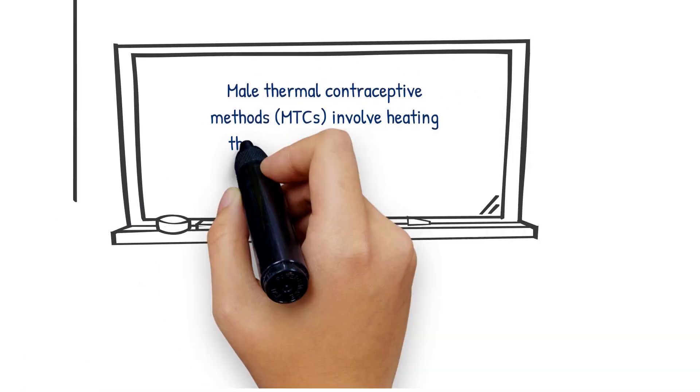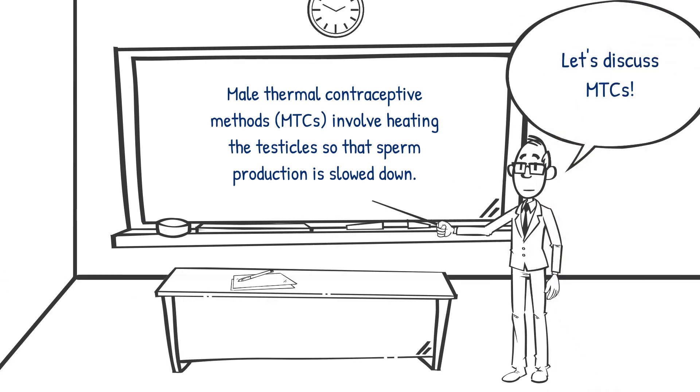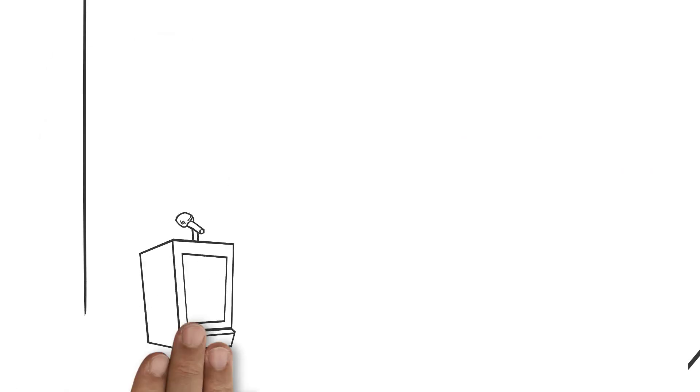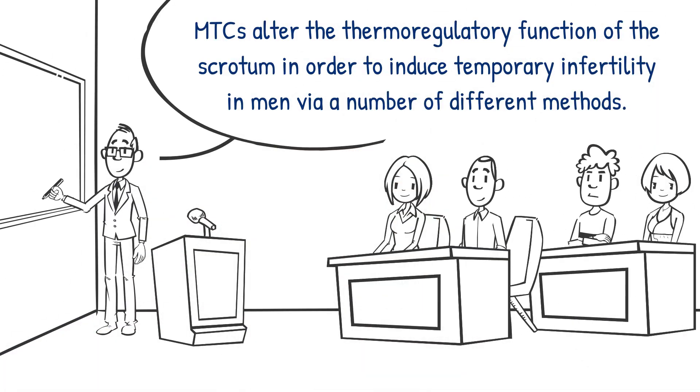The production of sperm can be disrupted with a rise in temperature. Male thermal contraceptive methods, or MTCs, involve heating the testicles so that sperm production is slowed down. MTCs alter the thermoregulatory function of the scrotum in order to induce temporary infertility in men via a number of different methods.